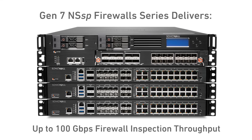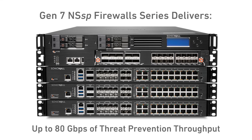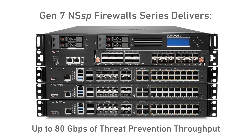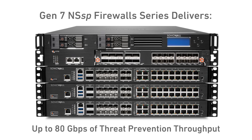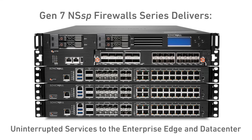The NSSP series delivers up to 100 gigabits per second of firewall inspection throughput and up to 80 gigabits per second of threat prevention throughput. The firewalls are also extremely reliable, delivering uninterrupted services to the enterprise edge and data center.